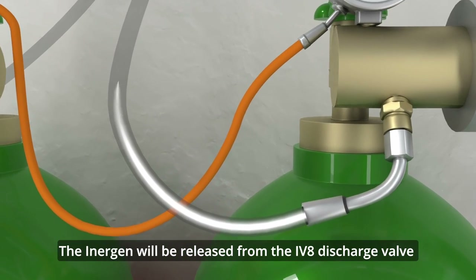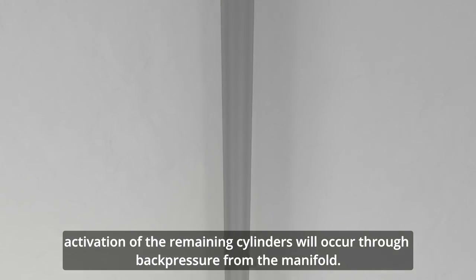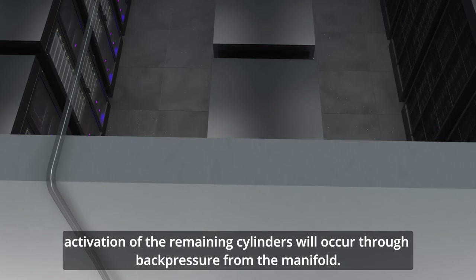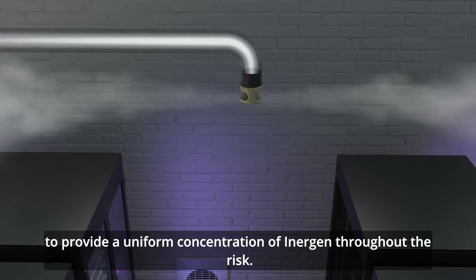The Inogen will be released from the IV8 discharge valve and will travel through the discharge hose up to the manifold. Activation of the remaining cylinders will occur through back pressure from the manifold. The Inogen is discharged through a network of pipework to provide a uniform concentration of Inogen throughout the risk.